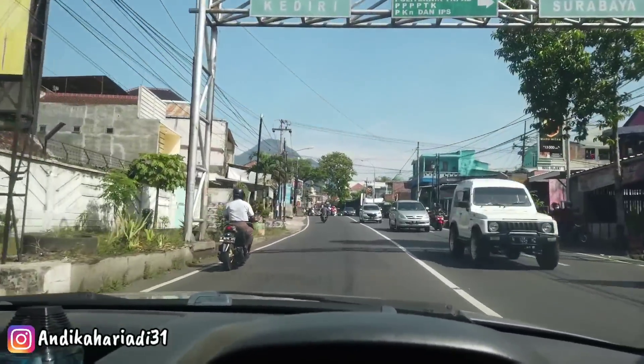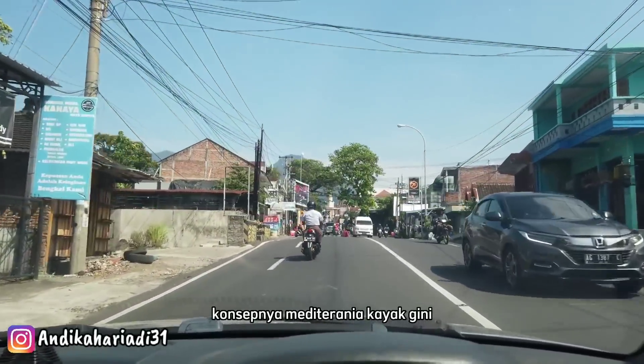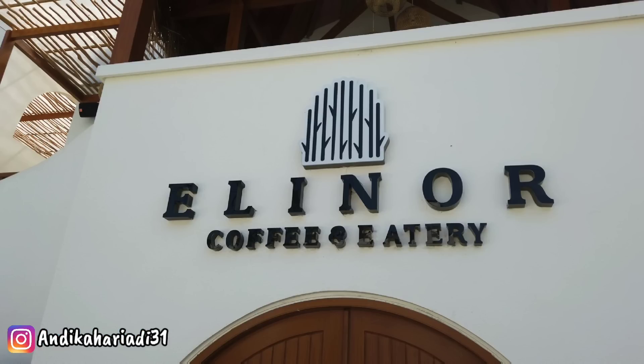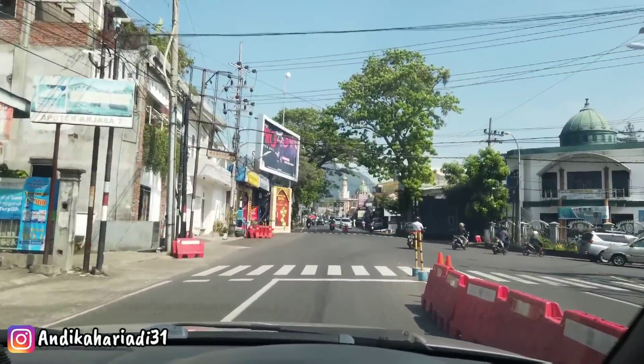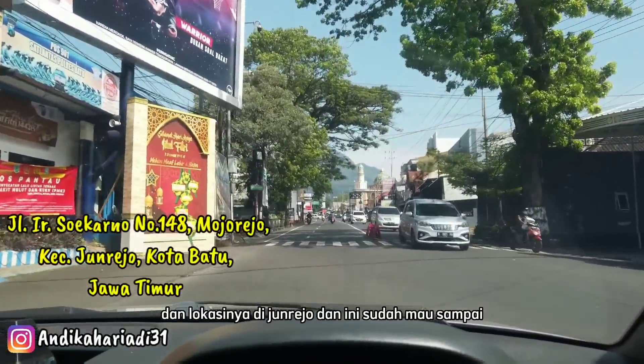Di Instagram, kelihatannya keren banget ya. Konsepnya Mediterranean kayak gini. Dan lokasinya di Junrejo. Dan ini sudah mau sampai.